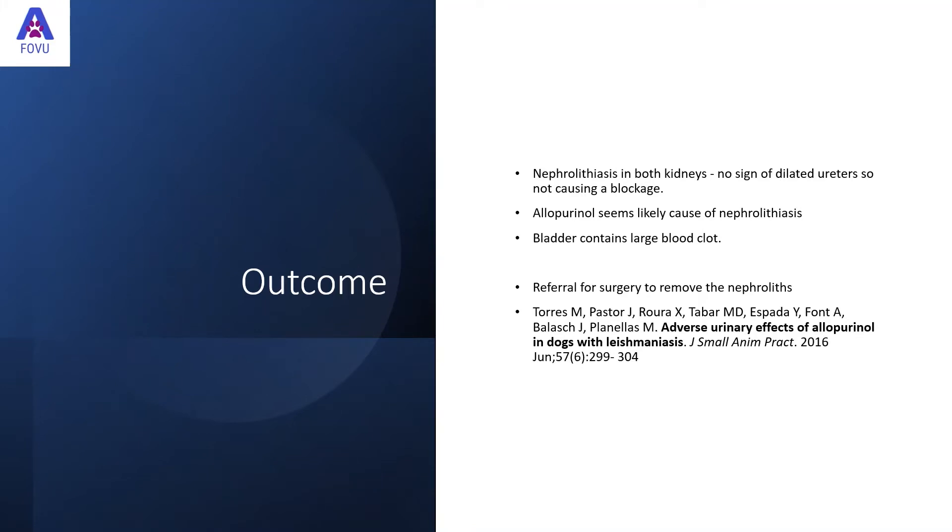In this case, we found nephrolithiasis in both kidneys. There was no sign of dilated ureters, so it wasn't causing a blockage, and no dilated pelvis with fluid. Allopurinol seemed the likely cause of nephrolithiasis, especially given a referenced paper on adverse urinary effects of allopurinol in dogs with leishmaniasis, confirming this as a known side effect. The bladder contained a large blood clot — no blood flow, fell to the dependent side. The dog was referred for surgery, with good success for nephrolith removal as long as it was under six centimetres in length.